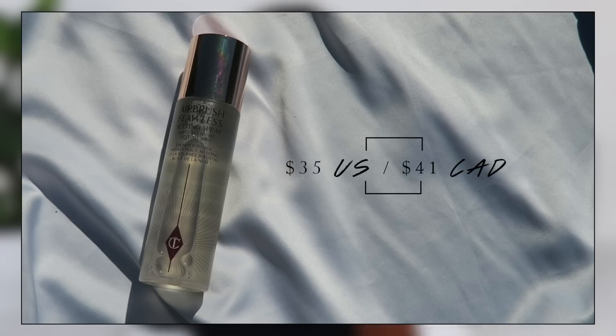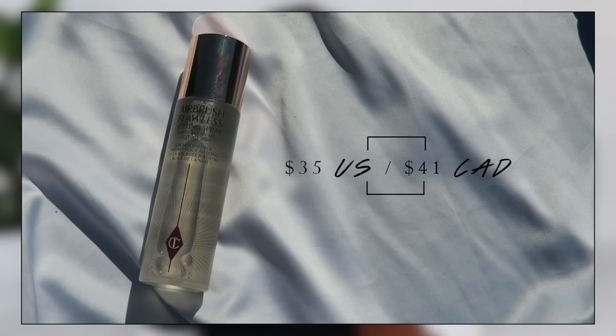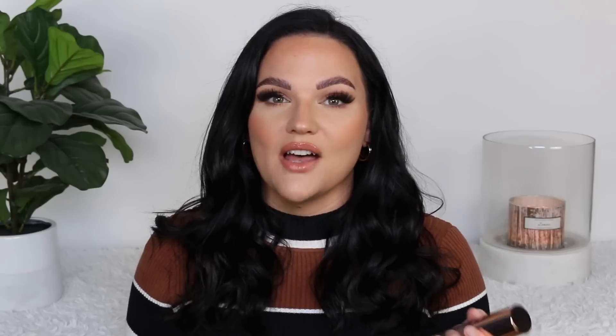I bought the mini thinking I wasn't going to care for it — it'd just be another setting spray. I just wanted to try it, so I always get the minis now. And I absolutely love it, fell in love with it to the point where it is honestly the best setting spray I have ever used in my life.